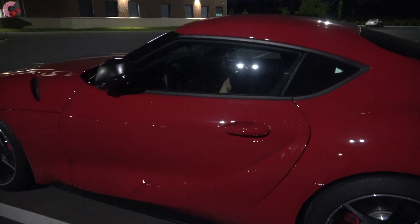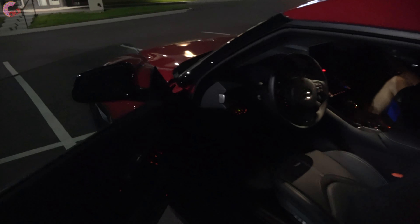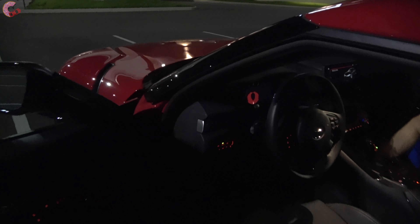Now let's look at how the inside looks at night. The mirrors do fold when the vehicle is locked and unfold when you unlock.